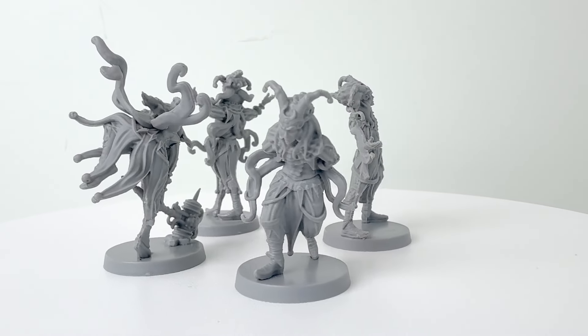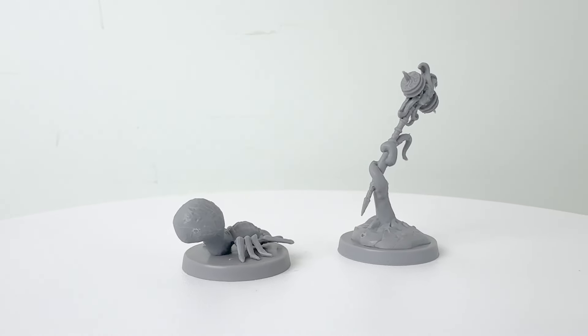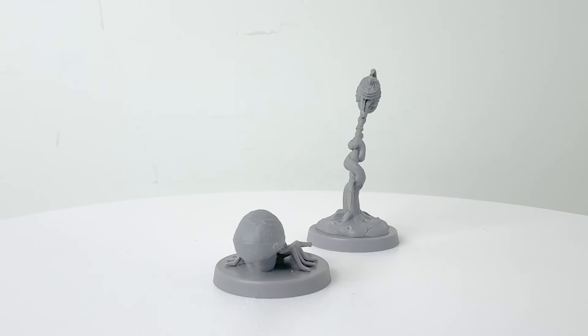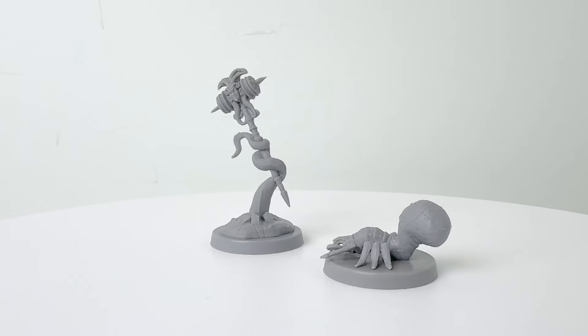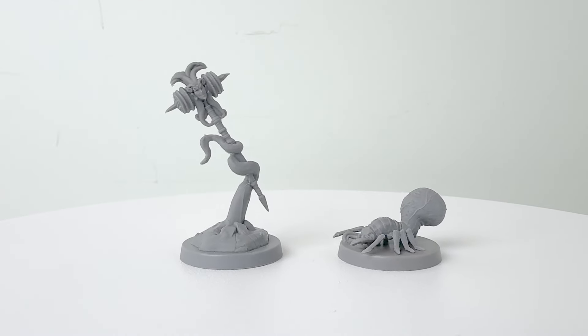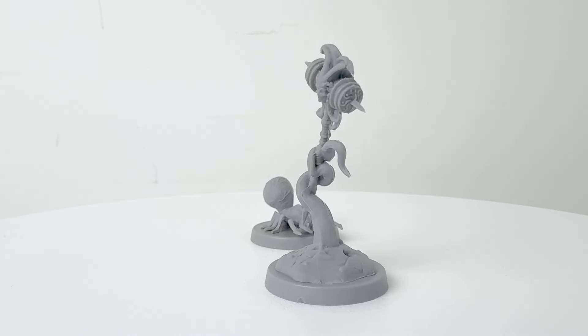Heckna has a very robust and clever CR 14 stat block. The other two minis in the set are the Punchline, which is Heckna's magical warhammer, and a schnozzling. The Punchline is a legendary sentient chaotic evil +2 warhammer with a number of different abilities — for example, three times a day you can cast hideous laughter with it.